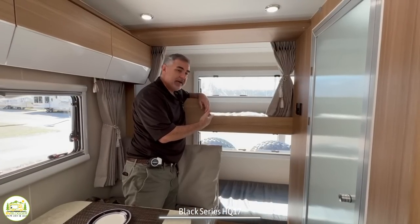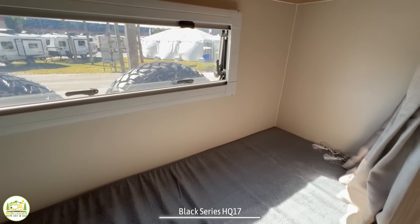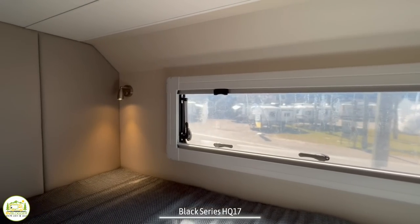At the very back of this camper you have a bunk bed setup — one on top, one below. One really nice feature is that both bunk beds have their own window and reading lights, and the bottom bunk also has USB ports.